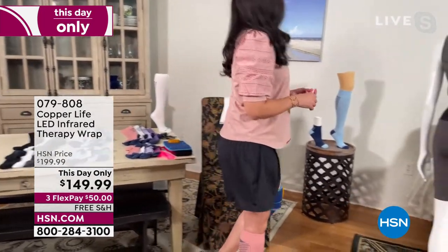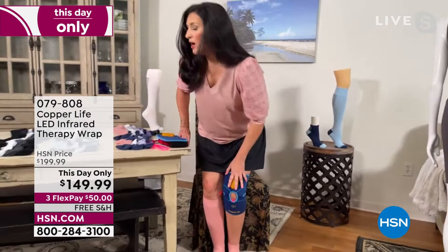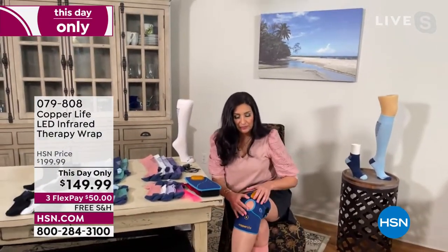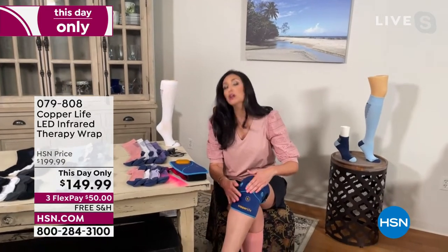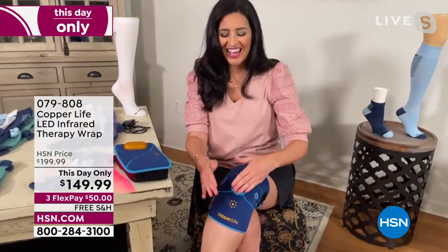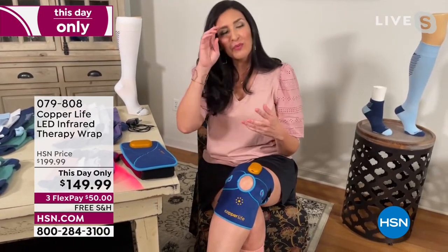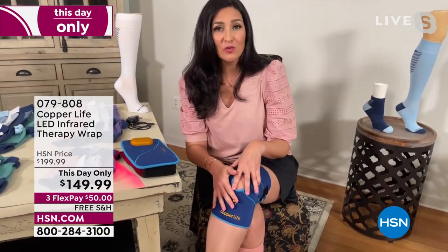It's going to stay in place for you and still give you all of that warmth that you're looking for when we're talking about red light therapy in this area. It's a 20-minute session for one session — you can do this up to three times a day.